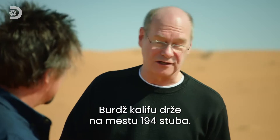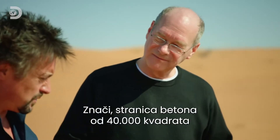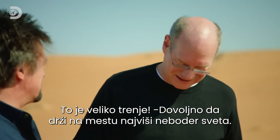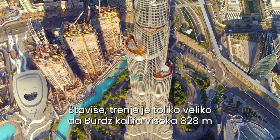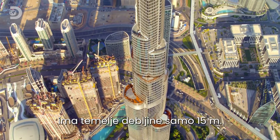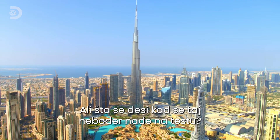Under the Burj Khalifa, there are 194 piles that go down into the ground. They have 40,000 square metres of concrete against 40,000 square metres of ground. So you had a 40,000 square metre page of concrete against a 40,000 square metre page of sand — that's a lot of friction. It's enough to hold up the tallest building. In fact, the friction is so strong that the Burj Khalifa, all 828 gravity-defying metres of it, is supported by foundations stuck just 50 metres into the desert.